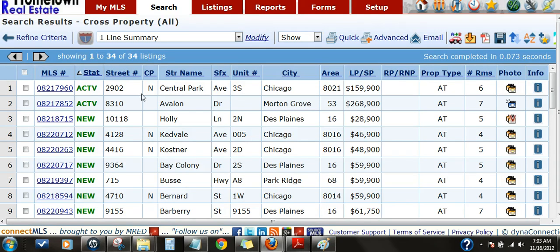34 properties this past week, of which 31 are new within the past two days. I'm going to point out a few of them here.